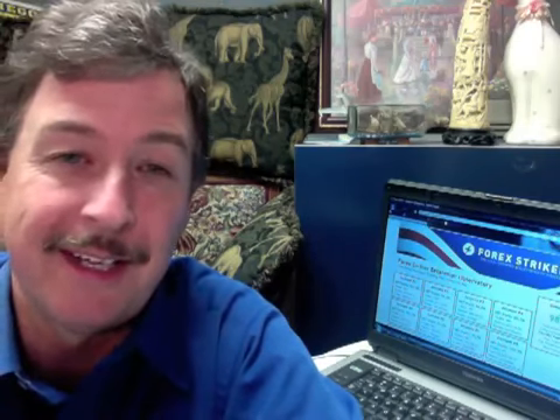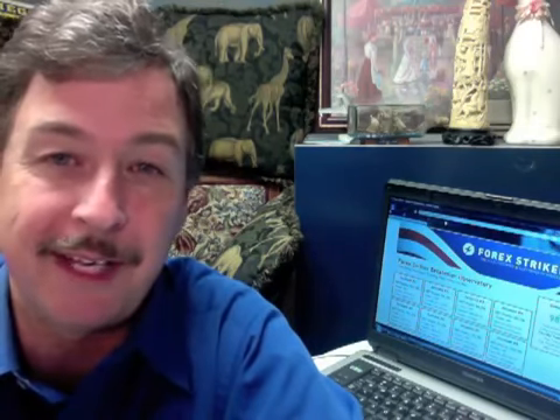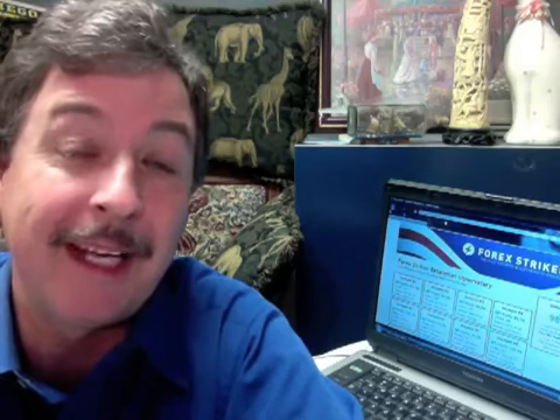Anyways, to check out my ongoing performance, go to Forex Stryker Observatory, and I'm sure the developers will provide a link for you. My account is nr400, so just keep following my performance. I am sure that this is going to keep going like it is, and I'm one happy camper — I'm sure you will be too.